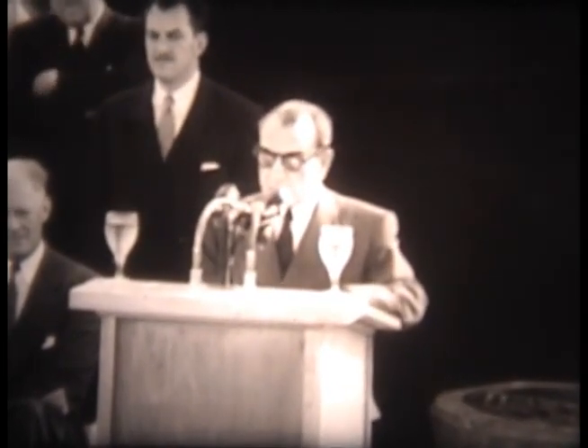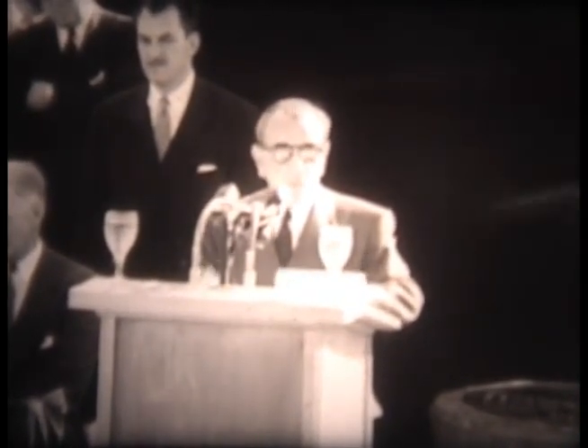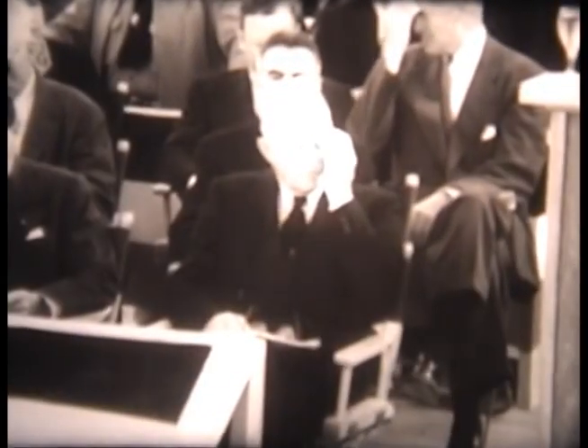At the point where the international boundary passes through the center of the great structure, the two men make their way to a specially constructed rostrum. President Ruiz Cortines is the first to speak: 'Falcon Dam symbolizes in a most special way the desire of our two countries to unite their efforts in this sphere of cooperation which their neighborhood makes imperative, to facilitate and if possible to accelerate the forward march of social and economic progress.'